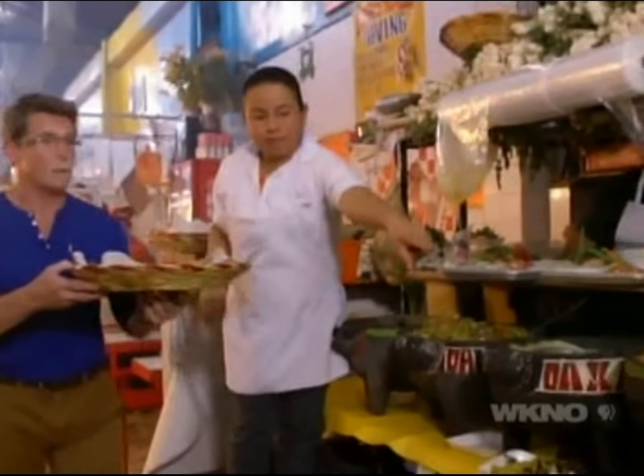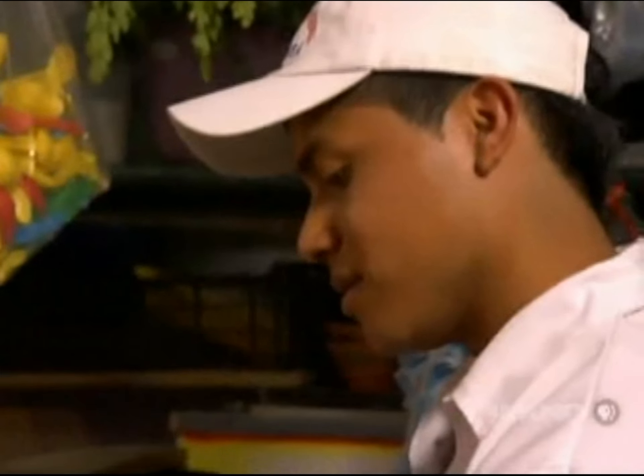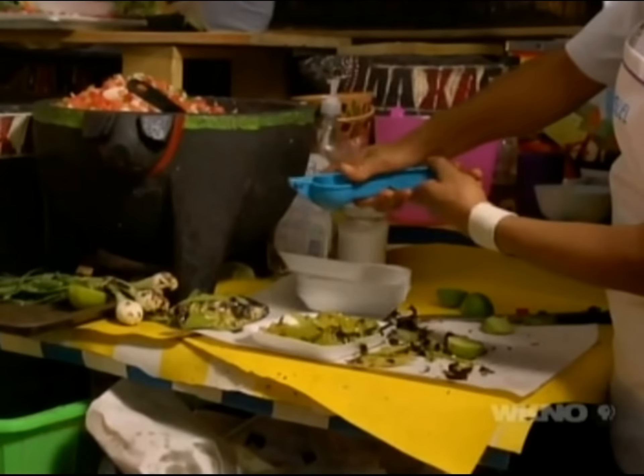Now it wouldn't be Oaxaca unless you could purchase those large and supple corn tortillas for your tacos. Then you head back to the condiment stalls where they'll prepare the grilled onions and peppers with a little fresh lime and a sprinkling of salt.